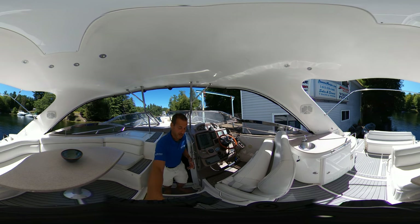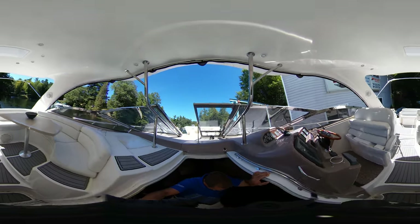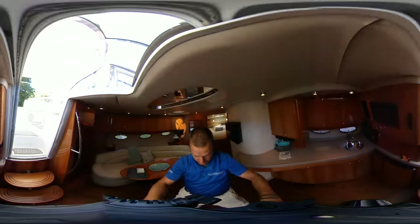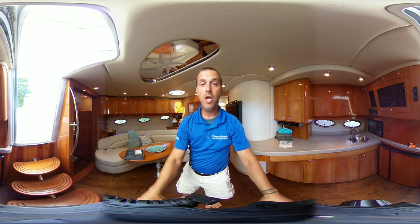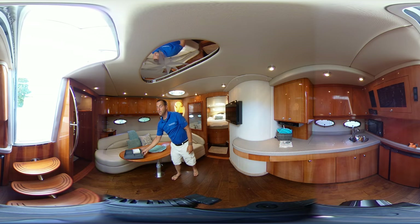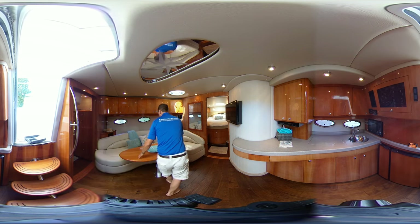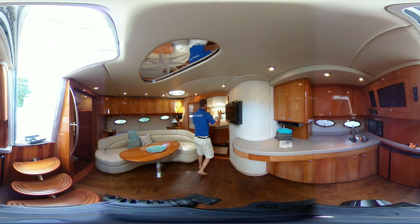Come on down into the interior. I'll just show you the last few things. Looking forward, this is a huge dinette area. If you look around, you'll see the large table, huge sitting area, and a big queen walk-around berth up front.